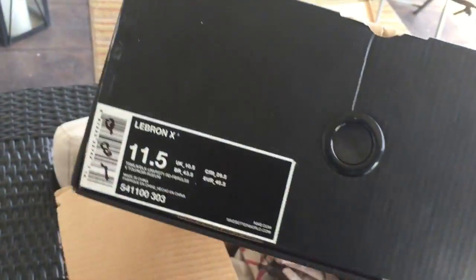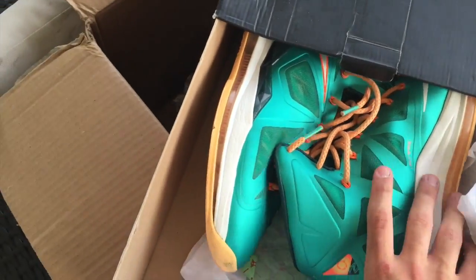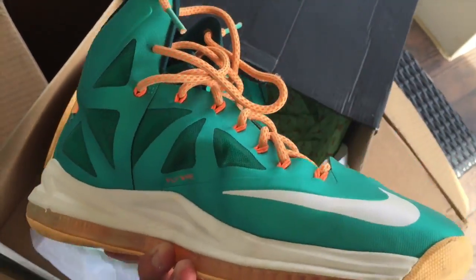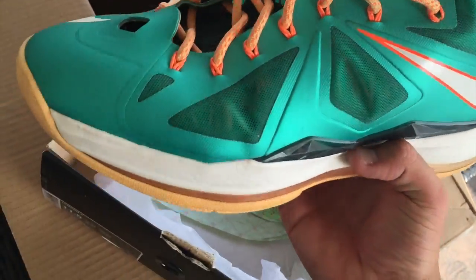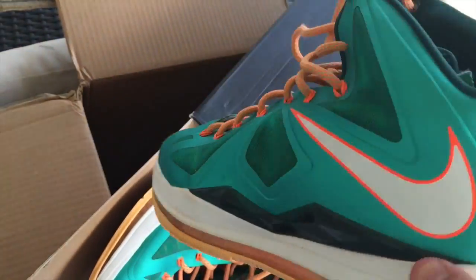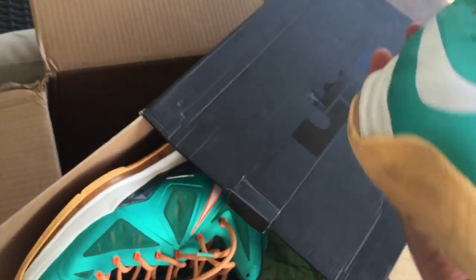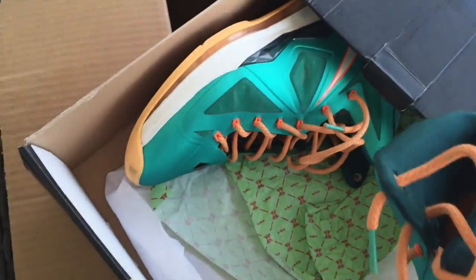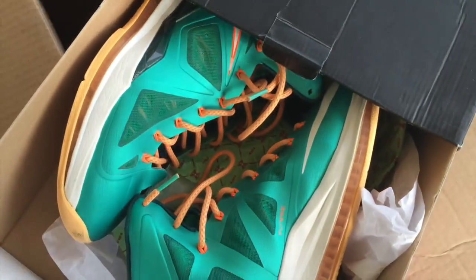The third and final pair is the LeBron 10, size 11 and a half. These are the Miami Dolphins, or the Sunset colorway. I'm going to give these a little cleaning, but overall pretty good actually. And all three pairs for $300 — I can't complain, I'd say it's a pretty good deal. These are size 11 and a half and come with the original box and everything.